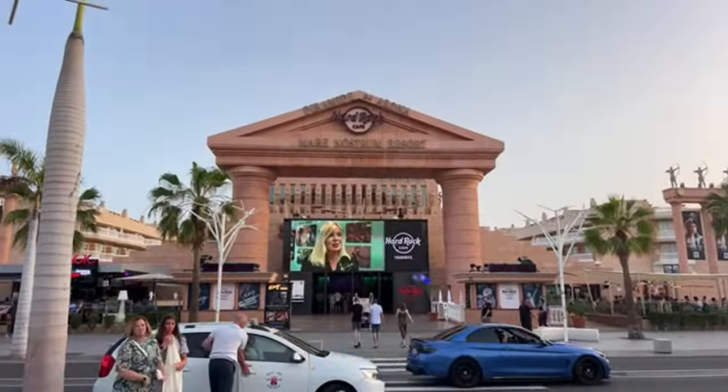Good evening everyone and welcome to a new Tenerife live stream. We are here in Las Americas on the Golden Mile. It's golden hour, everyone's out and about having dinner, going to their reservations and the bars. It's a real good vibe. We're going to check out an update on the Med Palace. We're starting off outside the Hard Rock with the fountain just here.